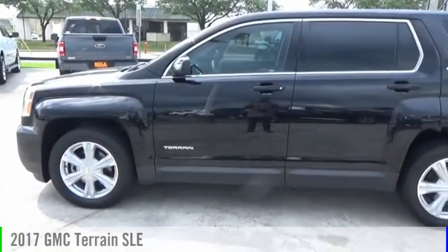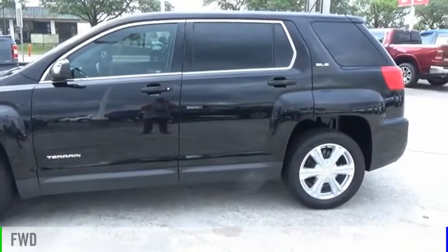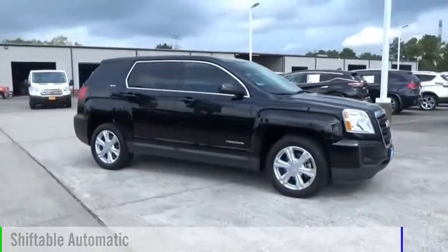You are going to love the 2017 Terrain. This vehicle is powered by a front-wheel drive, four-cylinder, 2.4-liter engine, and comes with an automatic transmission.